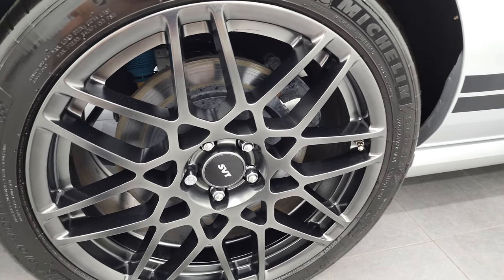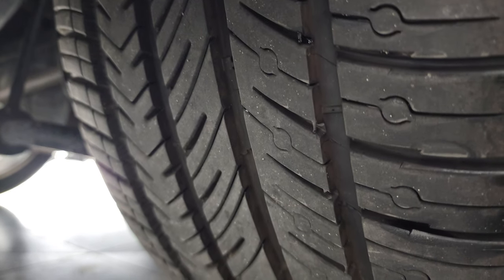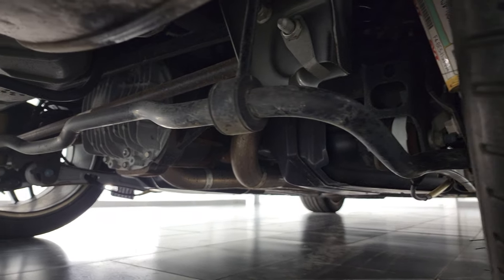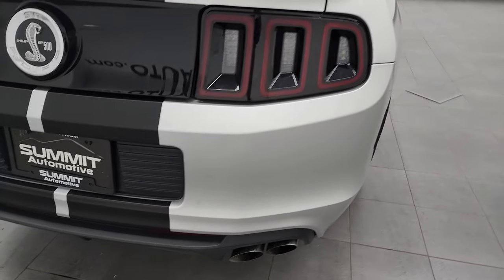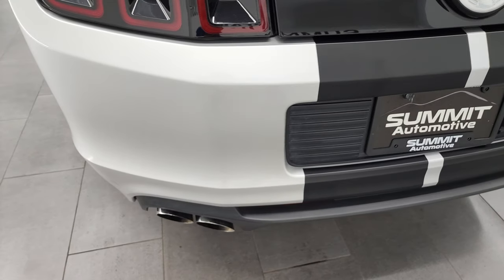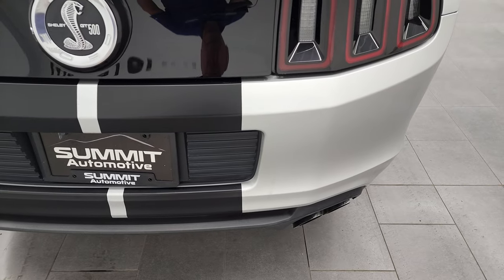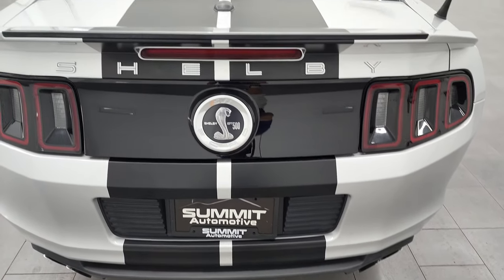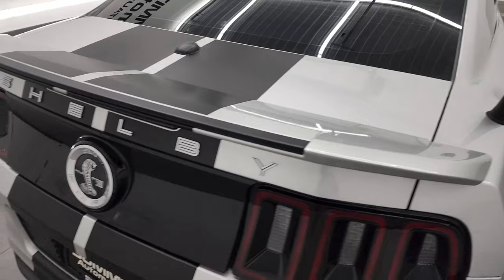The back rim is in excellent condition — no major scuffs or scrapes. The back tires look like they have just as much tread as the front tires, so pretty new tires in the back as well. The framing and underbody is in pretty nice condition. This one does not have the track pack. Coming around to the back, the rear bumper is in pretty nice shape. You get the quad-tipped dual rear exhaust. The rear stripes are in nice shape. The only imperfection I saw on the entire car is just a little scuff on the rear — it's not dented, but I wanted to point it out. The deck lid is in nice shape, as is the spoiler.